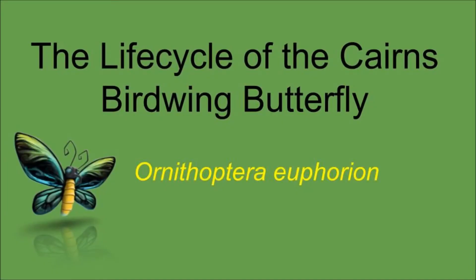This is the life cycle of the Cairns birdwing butterfly. The scientific name for this animal is Ornithoptera euphorion. Roughly translated, this means 'butterfly that makes your heart dance when you see it.'